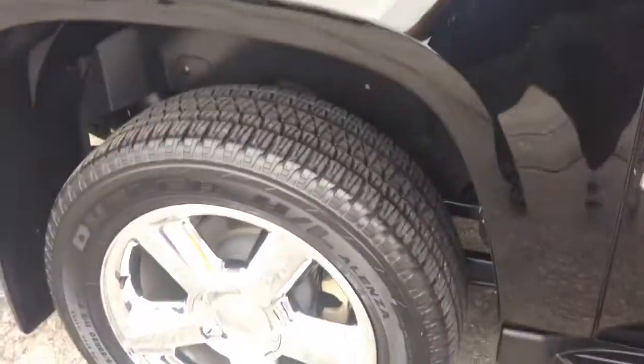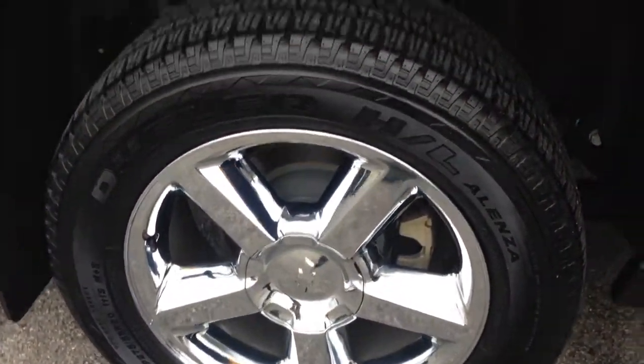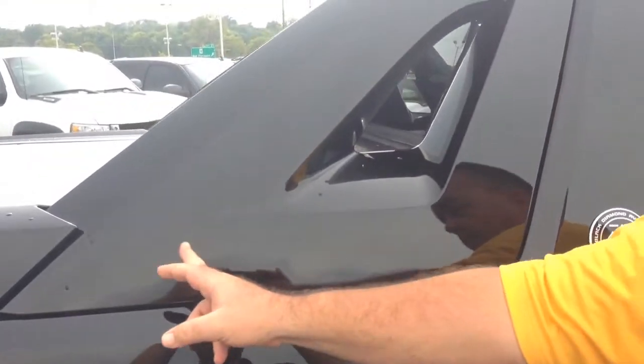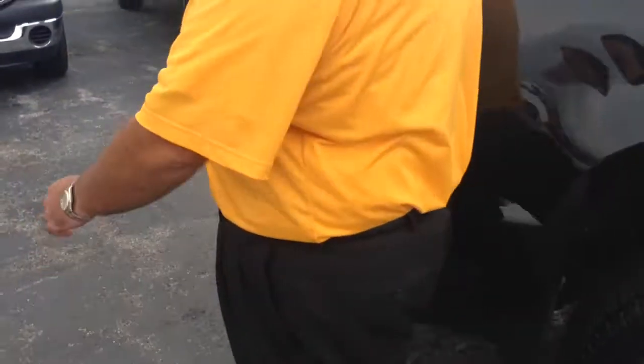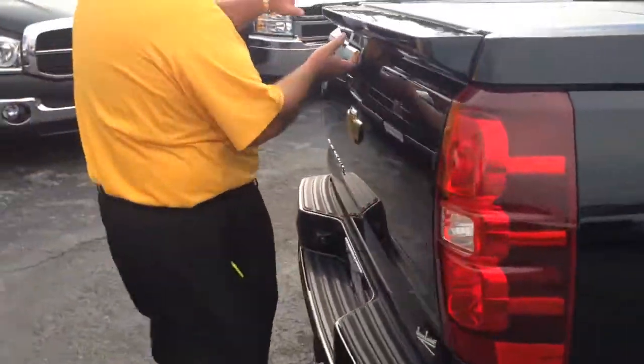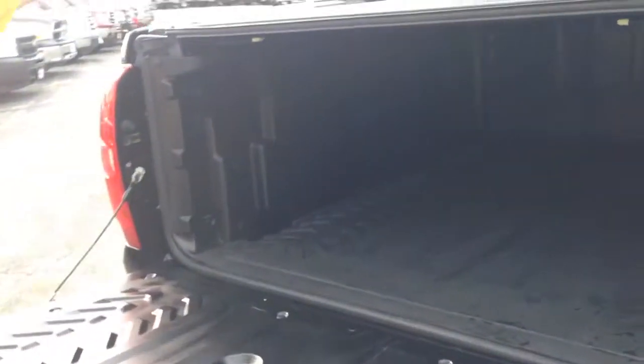It's got the chrome wheels. It's got the cladding on the top that is color matched to the vehicle. As you know with yours, Larry, you've got the panel still on top that pops out.